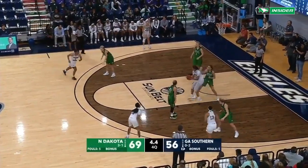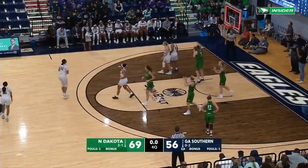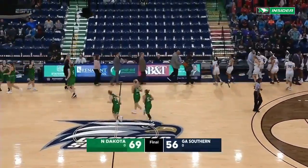The Eagles were close — they had a six-point lead, but a six-point deficit heading into the fourth. However, 23 points scored by North Dakota in the fourth to join the Southern 16 gives them the win.